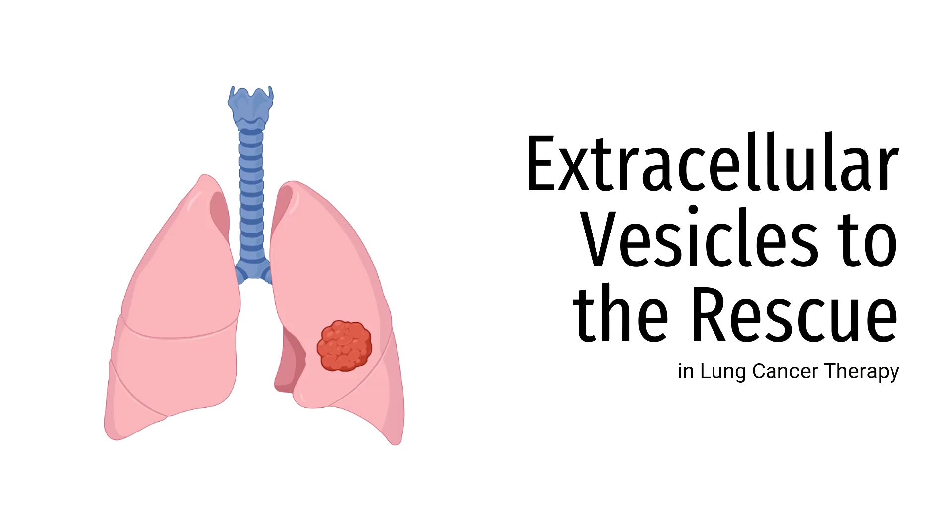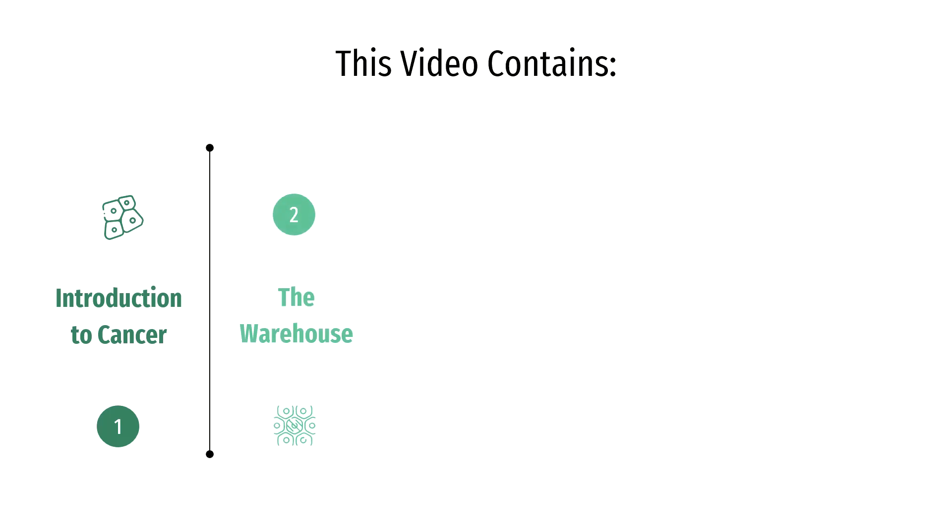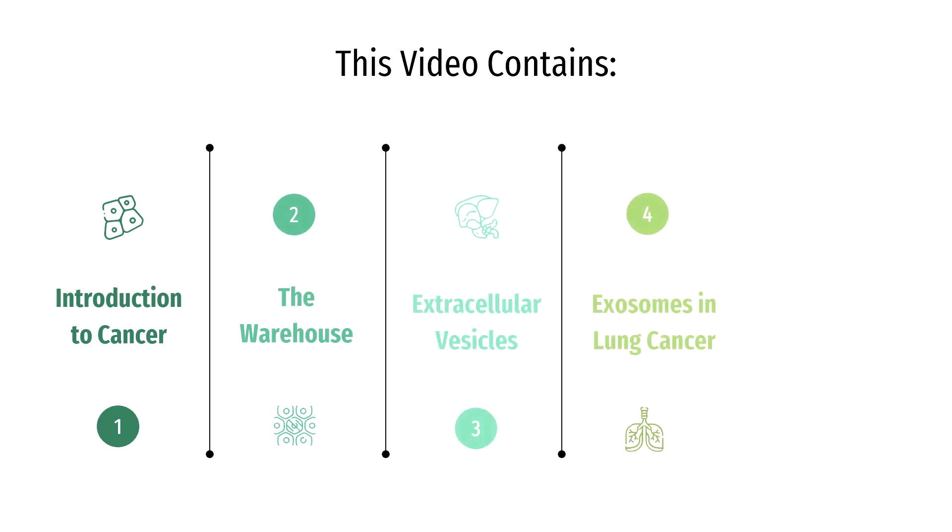Extracellular vesicles to the rescue in lung cancer therapy. This video may contain potentially sensitive content on the topic of cancer. It is intended to inform, not to diagnose or suggest treatments. Please seek the help of a medical professional for further information. This video will be divided into the following sections: introduction to cancer, the warehouse analogy, what are extracellular vesicles, exosomes in cancer therapy, and conclusion.